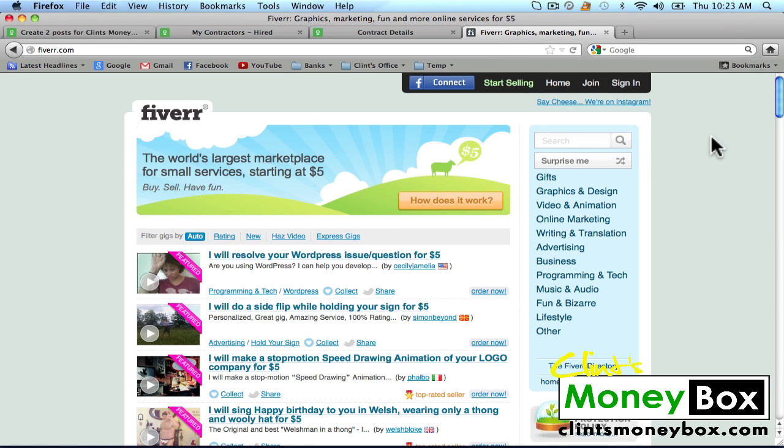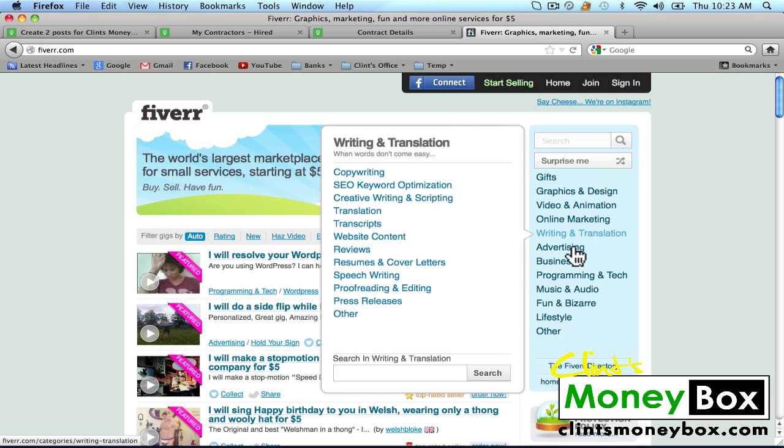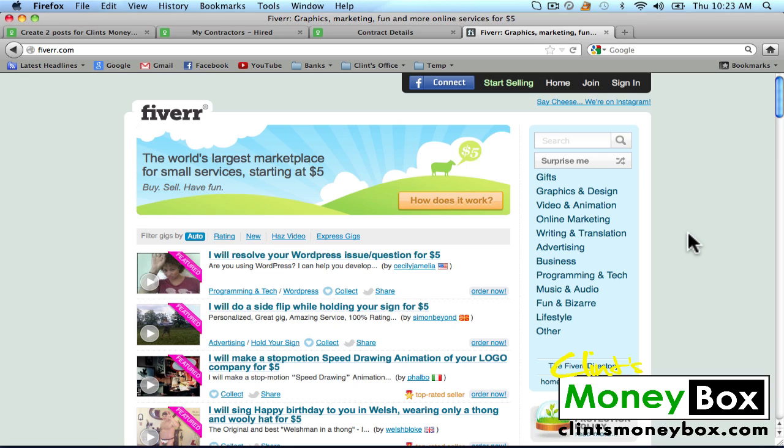I'm going to show you another outsourcing website I like to use that is very cheap — it's called Fiverr. Fiverr is pretty much the same thing as oDesk except every job you post on Fiverr is going to cost $5. So if you want somebody to write an article for you, it's only going to cost you $5. I'm getting a lot more people applying on oDesk because there are a lot more people on oDesk in general. But Fiverr is also great for articles, backlinks, and pretty much anything else — graphics and design, video animation, online marketing, writing and translation, advertising, and business.